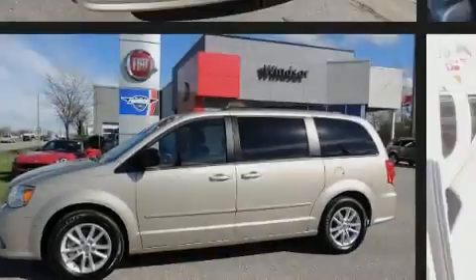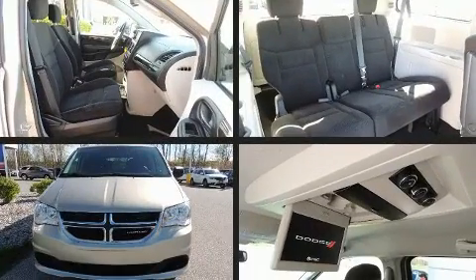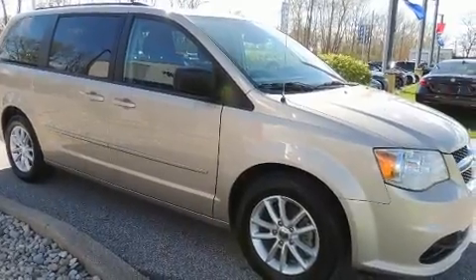Sensibility and practicality define the 2016 Dodge Grand Caravan. This seven-passenger van just recently passed the 30,000 kilometer mark. It features a front-wheel drive platform, an automatic transmission, and a refined six-cylinder engine.